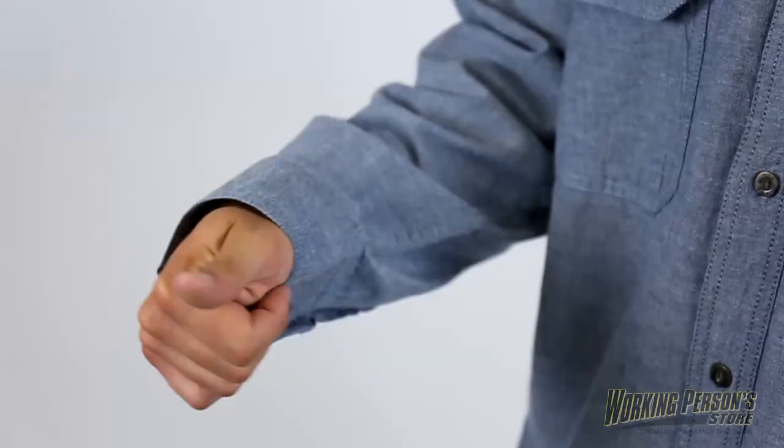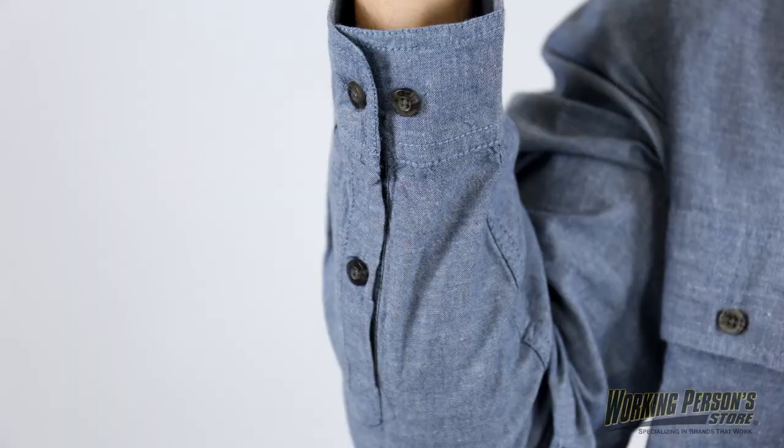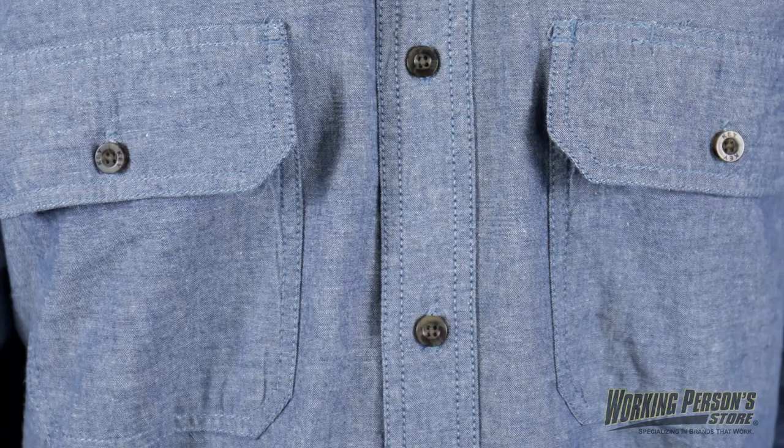Double needle stitching and matching thread makes this shirt durable, while the 100% cotton fabric provides breathability. Bone buttons on the double button adjustable cuffs let you find the best fit around your wrists, and the cuffs have a dog house placket design as well.